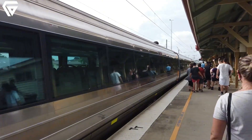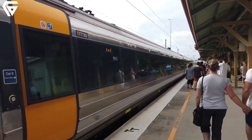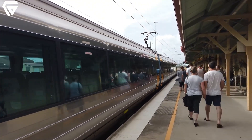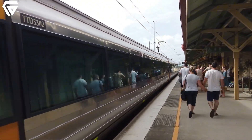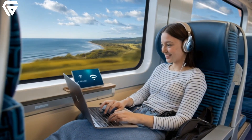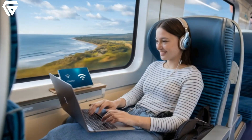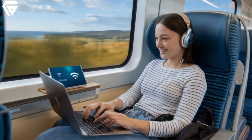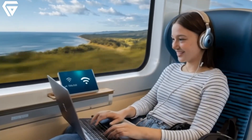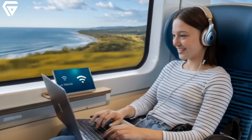Every journey on the electric tilt train tells a unique story, reflecting the diversity of passengers who rely on it for their travels. Take Sarah, for instance, a university student who frequently uses the train to visit her family in Bundaberg. For her, it's not just a mode of transport — it's a stress-free, productive space where she can catch up on assignments or stream her favorite shows using the onboard Wi-Fi.